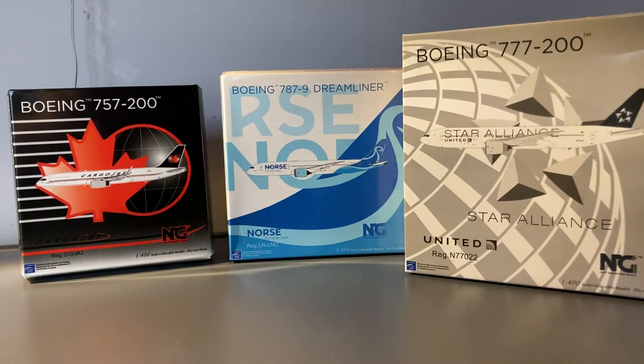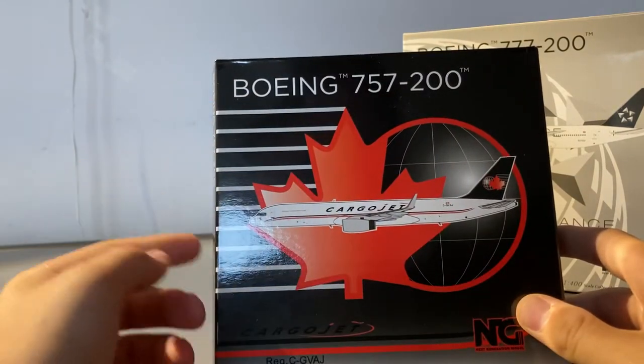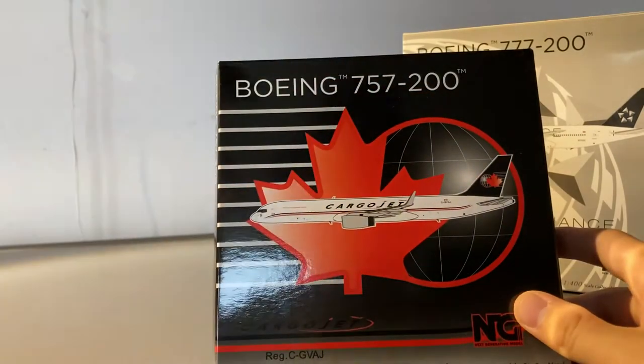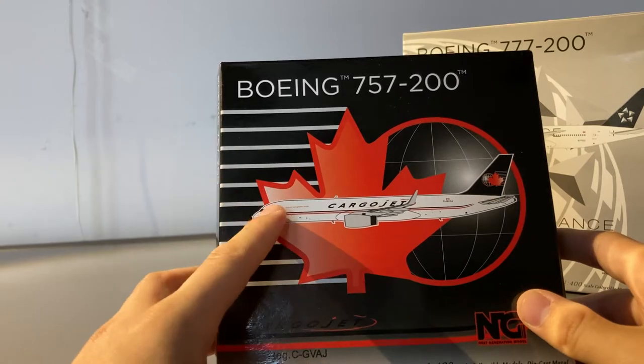I think we'll start with the smallest model, the Cargo Jet 757-200. So first we'll take a look at all the boxes and then we'll unbox the models and do the detail segment. Taking a look at the Cargo Jet box, it says Boeing 757-200 and has a very Canadian-themed design with the Canadian maple leaf and a globe, which I'm guessing is supposed to represent logistics.